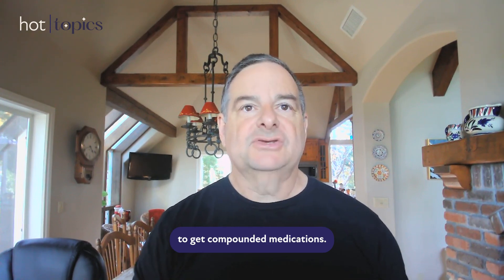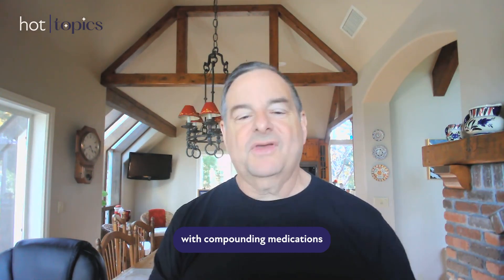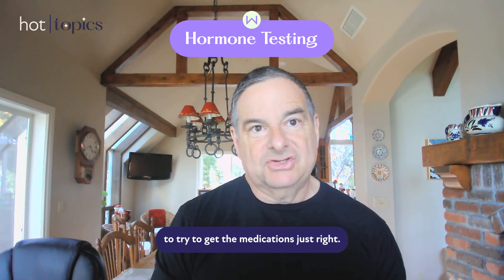This is a safe way for you to get compounded medications. There are other places that do a great job, but there are also places that don't, so it's really important to know where you're getting your medications. The other thing that goes with compounded medications is this idea of testing your hormone levels to try to get the medications just right.